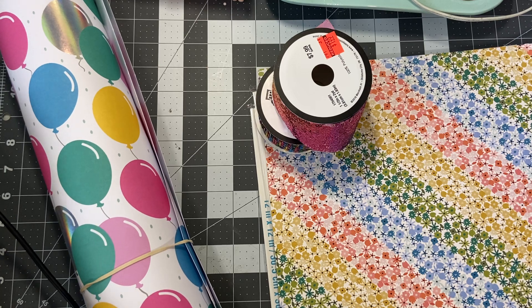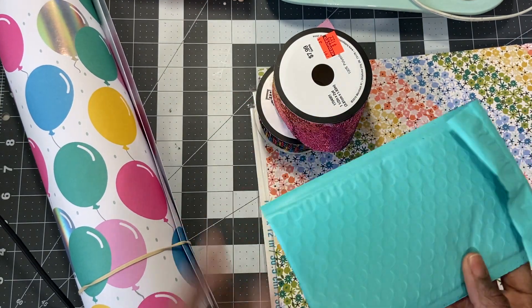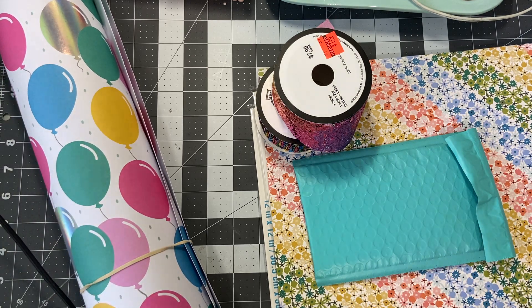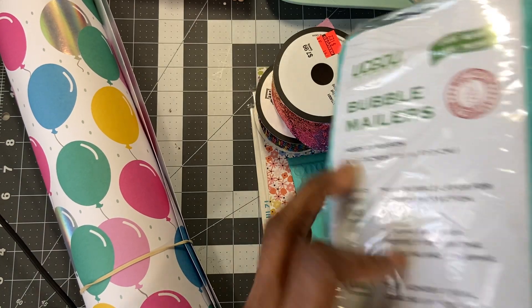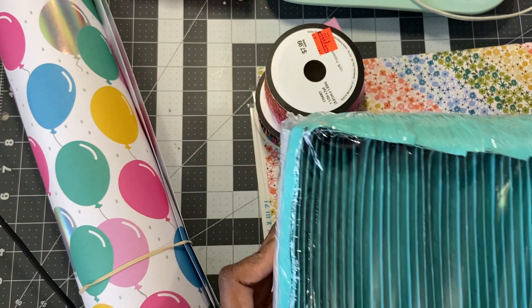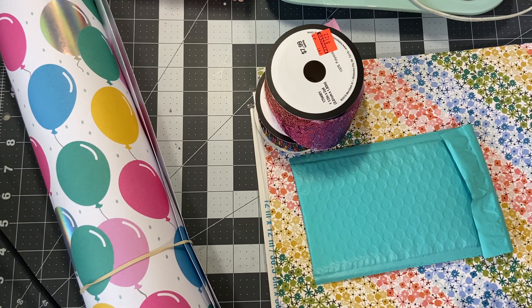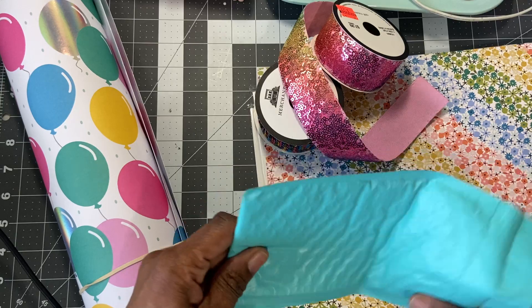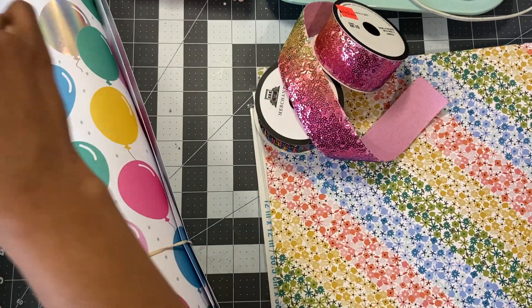First of all, I ordered some of these bubble bags from Amazon. They're bubble mailers. They come 52 in a pack. Bona had shared this with me because I recently bought some from Walmart — they were white and I was so impressed. And now I got 50 for a cheaper price. Really cute. Got that Tiffany blue. So excited about those.